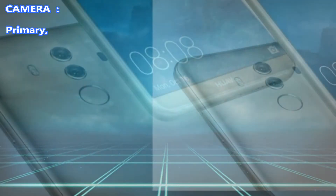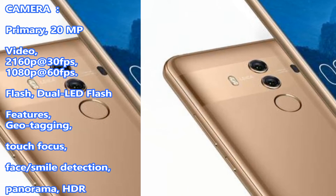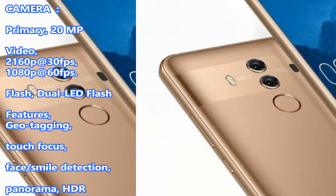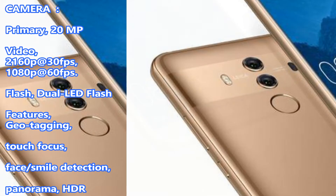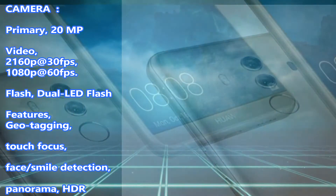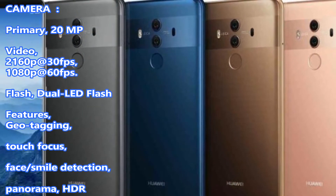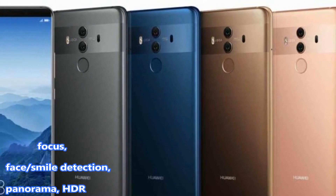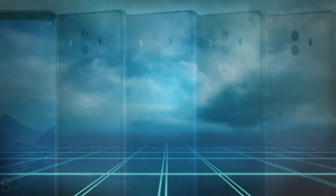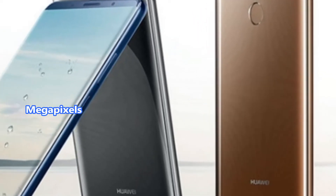Camera. Primary: 20MP. Video: 2160p at 30fps, 1080p at 60fps. Flash: Dual LED Flash. Features: Geotagging, Touch Focus, Face and Smile Detection, Panorama, HDR. Secondary: 16MP.